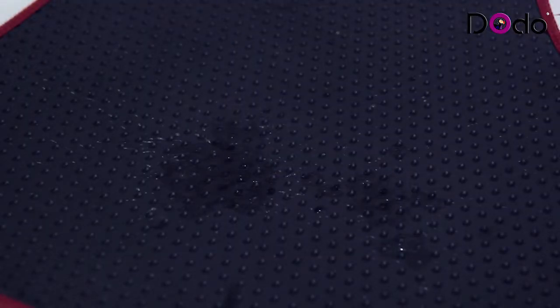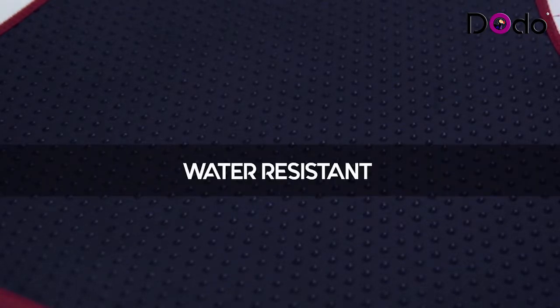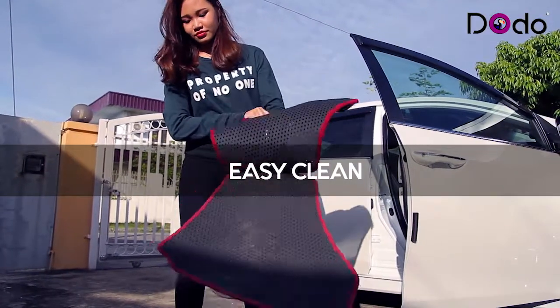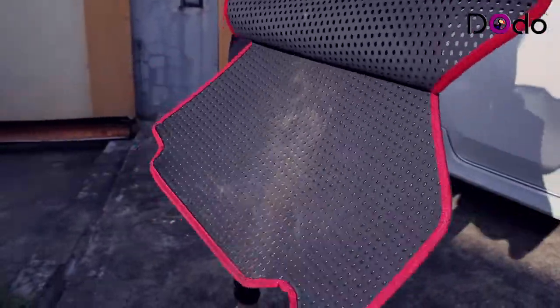The car mat is water resistant, so you don't have to worry about dampness. Within minutes, any spill of water or rain will be completely dried. It is also extremely easy to clean. Simply pull apart the double-layered mat, then remove all the dirt and liquid.